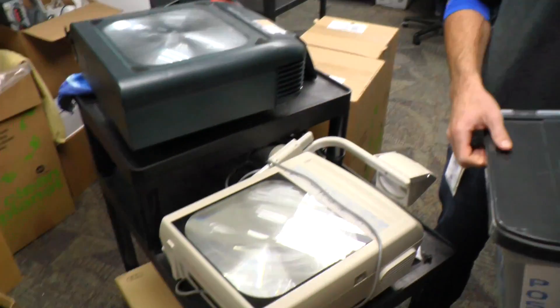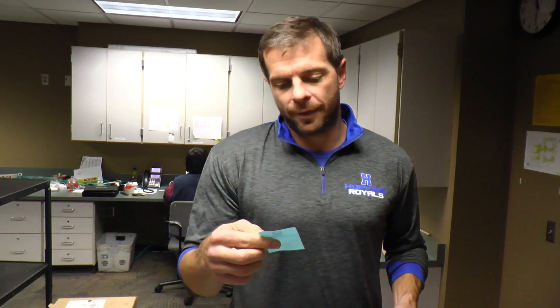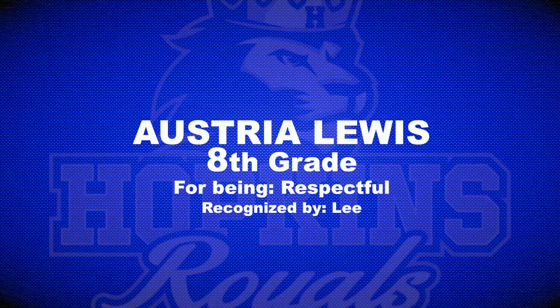Hey everybody, spot one. We are in the tech support office where all of our old technology goes to die. These are called overhead projectors — maybe you've heard of or seen them. A lot of winners this week — a lot of people getting pride tickets in. Our first winner comes from grade eight, from Miss Lee: Austria Lewis, for being respectful. Nice job, Austria.